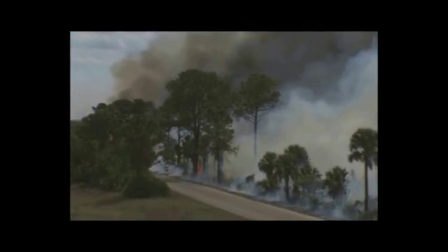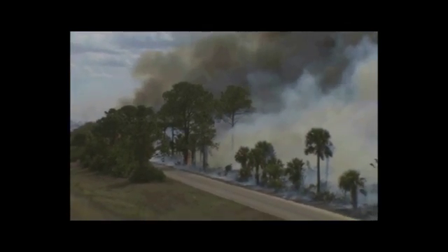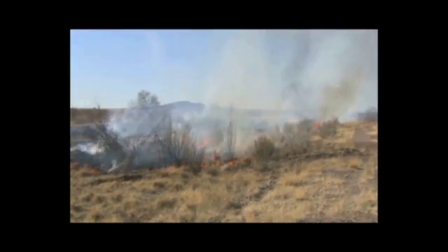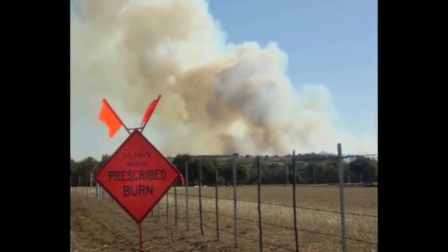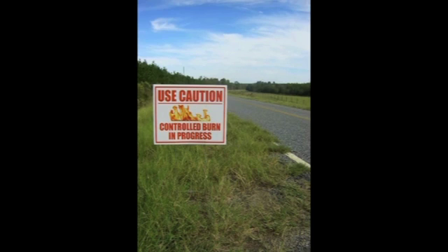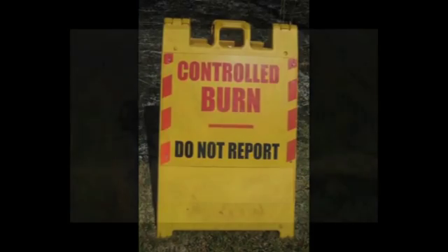Driving along the highway in many parts of the country, you may sometimes see smoke in the distance, even if you don't hear sirens, see fire trucks, or smell smoke. You may see a sign like this along the road. Let's take a closer look at how controlled burns are used in some natural areas, often near roads and communities.